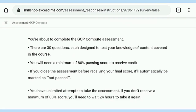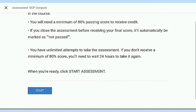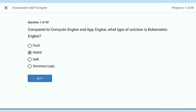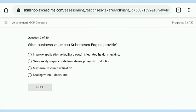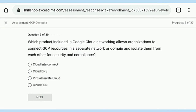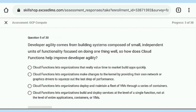Now I am going for the first assessment — Assessment 1: GCP Compute. Read the instructions carefully before starting. Important: your questions may be shuffled, so you won't get them in the same sequence shown here. Take a screenshot of all questions first. Don't start your assessment while watching this video as it may cause confusion or waste time. This assessment has 30 questions.